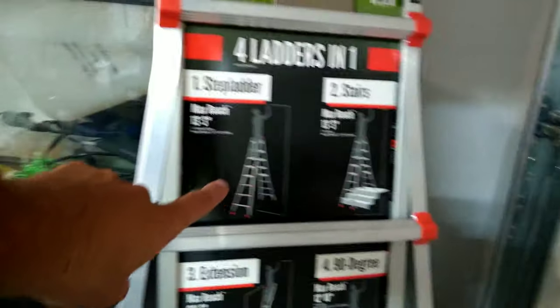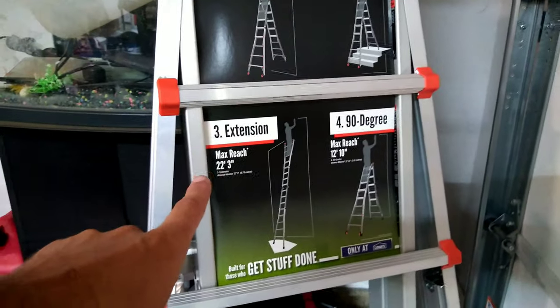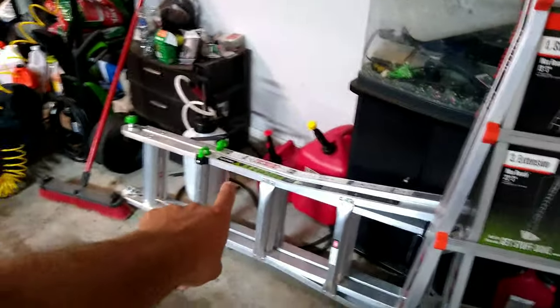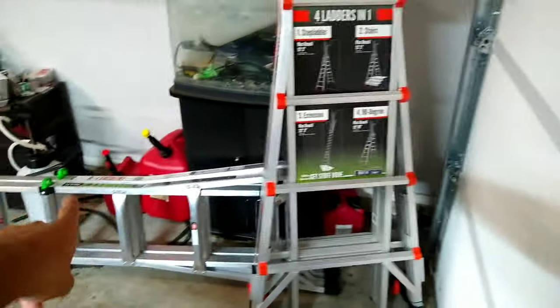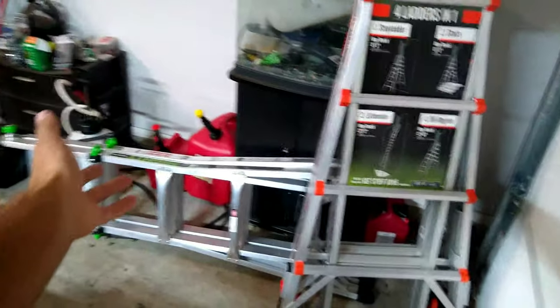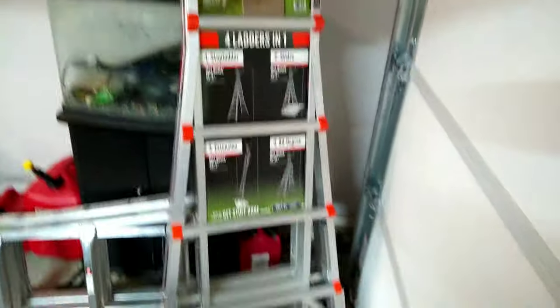We just got this bad boy today — it's one of those all-in-one kind of ladders, and these work really, really well for doing gutter cleanouts. We had to buy this one. As you can see, it's 22.3 feet, which will do two-story houses. That one only goes up to 15 or 17 feet, so I'm not sure if we're going to keep it or sell it — maybe just keep it as a second ladder because it's about half the weight of this one.